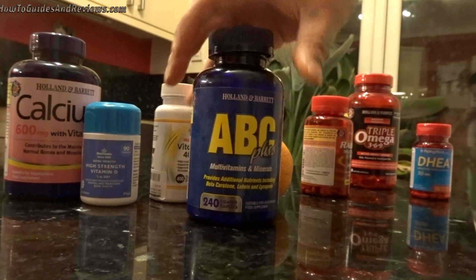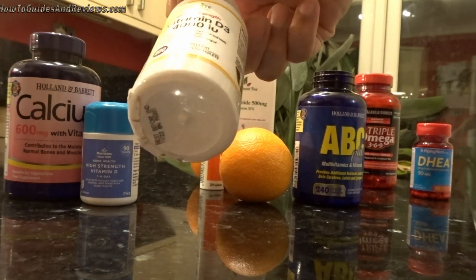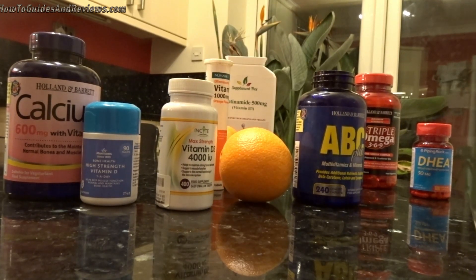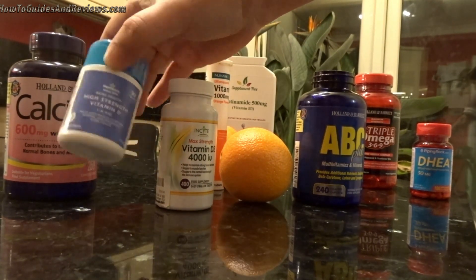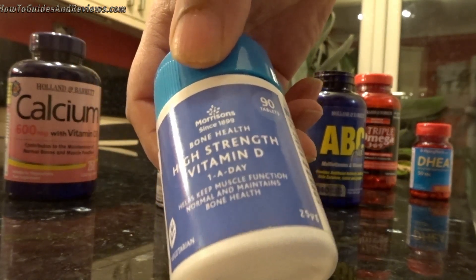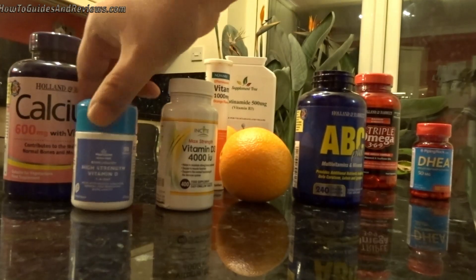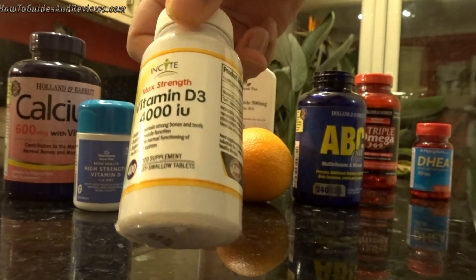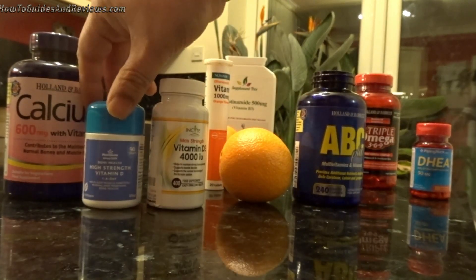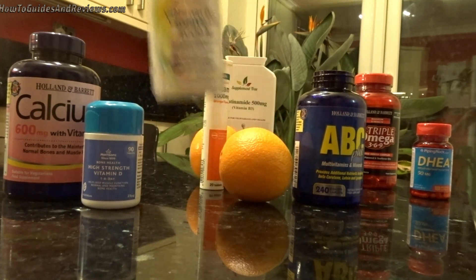These don't cost much — this Vitamin D3 was about nine pounds with 400 tablets. Supermarkets tend to overcharge: for 90 tablets you might pay eight pounds. From Amazon, you get four times as many tablets at four times the strength for a similar price. So you're probably better off buying online, but if you haven't got any Vitamin D3, do go to the supermarket and get some today.